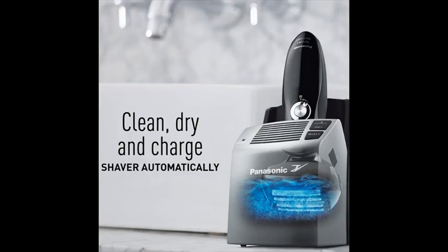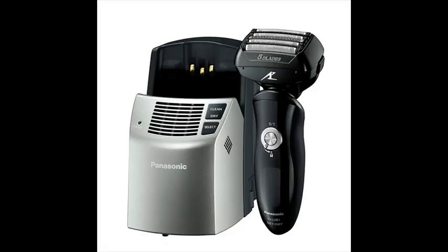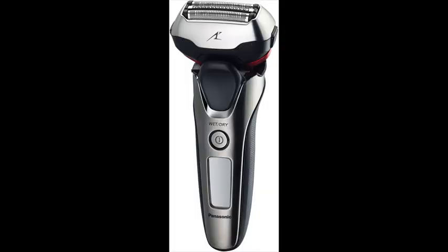Panasonic Arc 5 men's shavers feature 30-degree angle blades to cut hair at its base for close, accurate precision. The multi-flex pivoting head allows the cordless shaver to float effortlessly along the contours of your face for a clean shave, especially around your sideburns and under your chin.